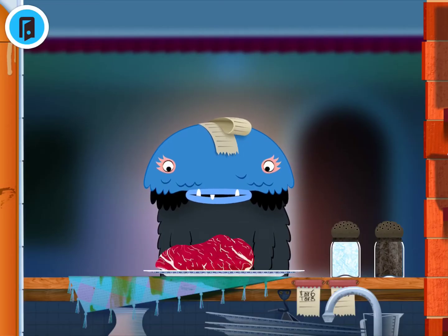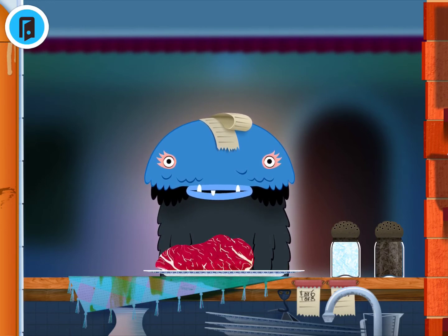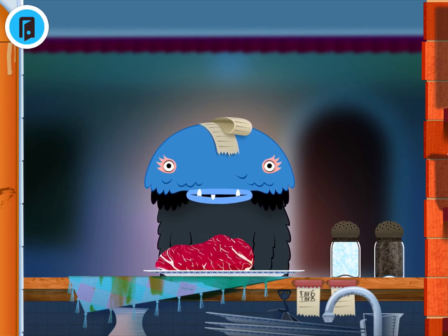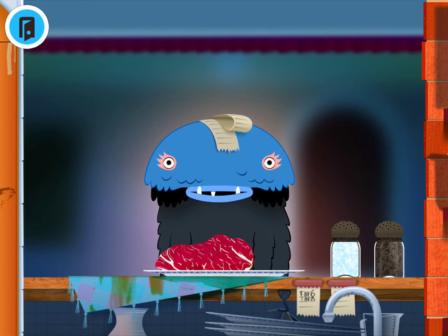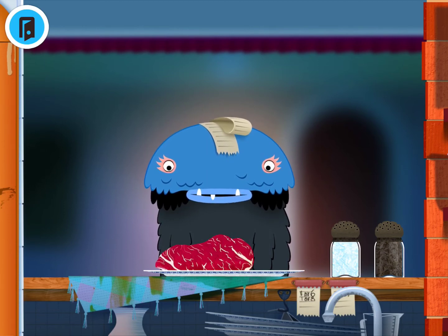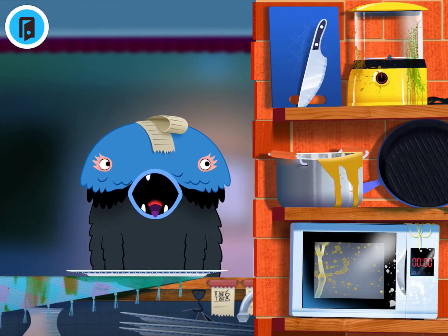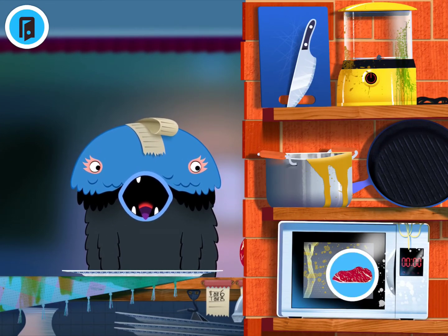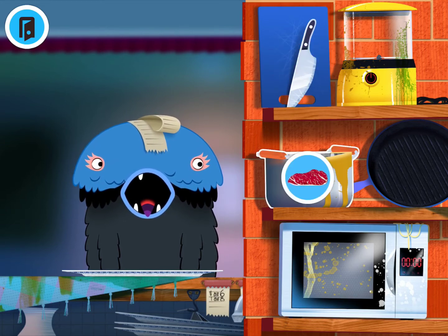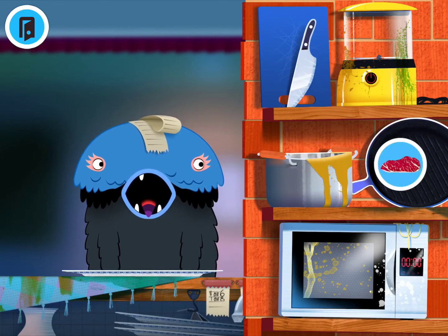You can work on identifying vocabulary by asking your child to find different food items, or you can give them simple one-step directions on what to do with the food — you can simply say "feed the monster." You could also give them more complicated directions, such as cooking the food items: tell them to cook in the microwave, cut the steak, put the steak in water, or put it on the skillet.